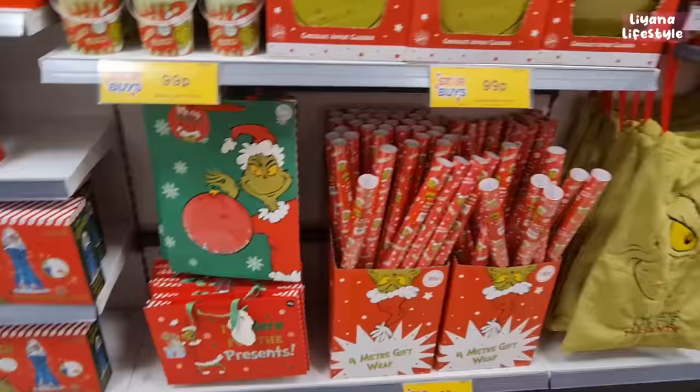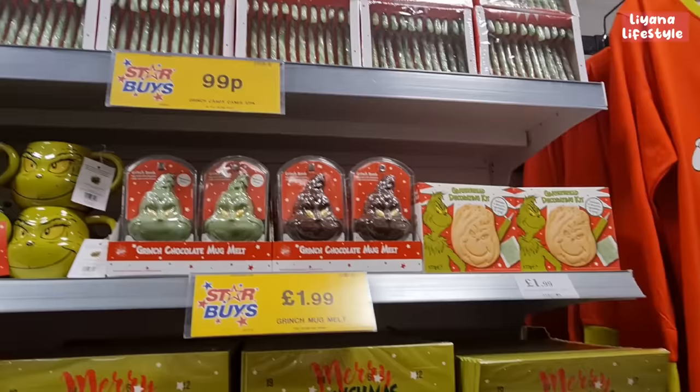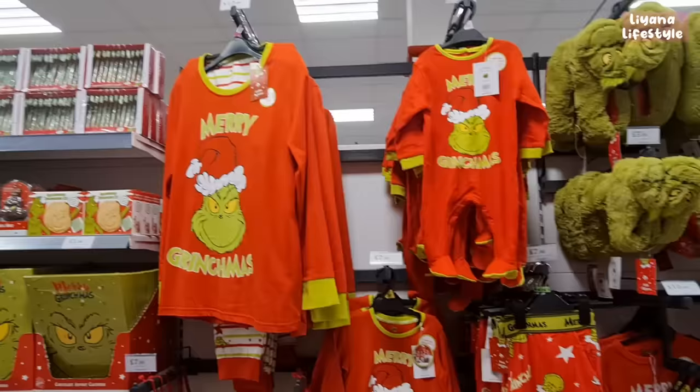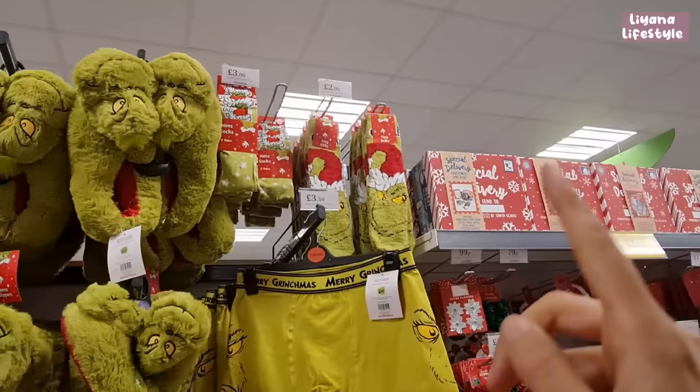There's gift wrapping and gift bags. The advent calendars are only 99p. Look at the mugs — back out along with mug melts, decorating kits, gingerbread at the top, and even these green candy canes.